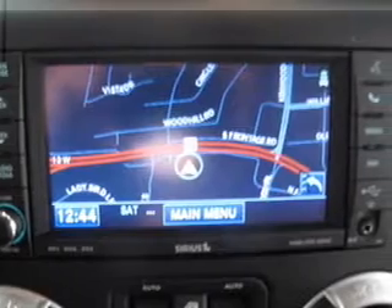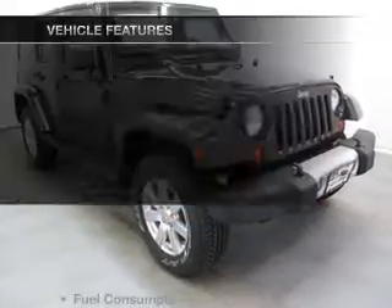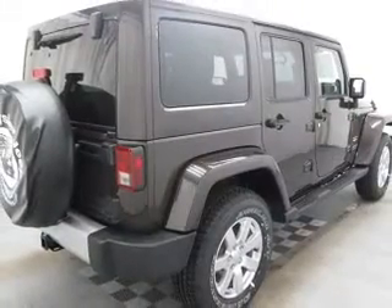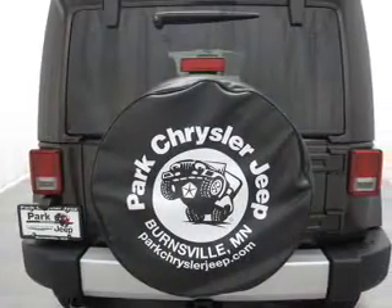Treat yourself to the splendor of a premium sound system. Anti-lock brakes help you bring your vehicle to a safe stop. Plus enjoy these notable features: power door locks, power windows, cruise control, a DVD system, and an AM-FM stereo with a CD player.